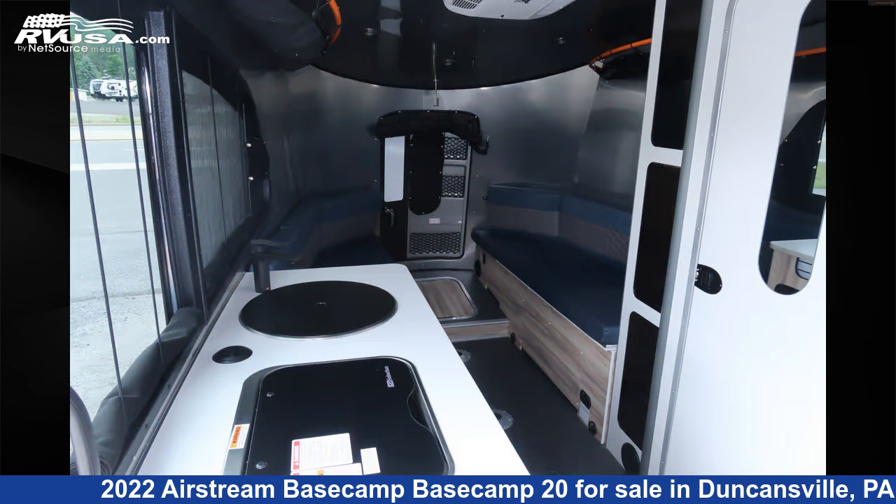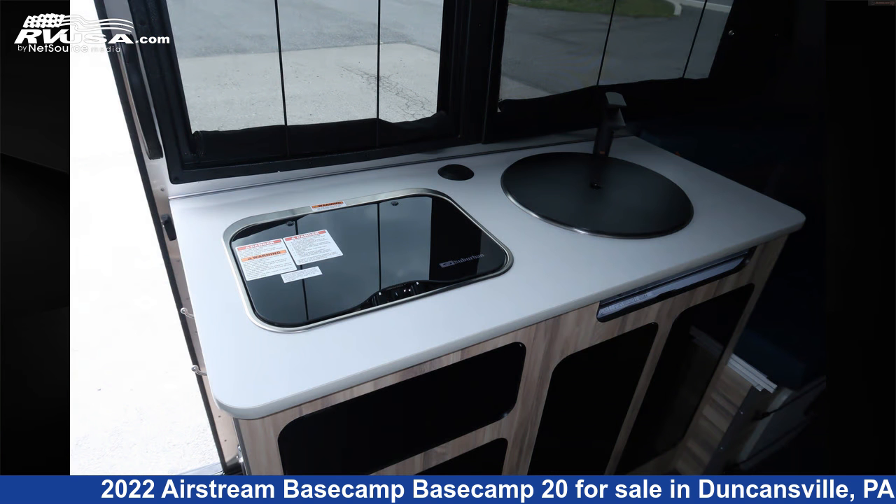Additional features include a spare tire kit, skylight, refrigerator, stove top burner, and 27 gallons fresh water capacity.